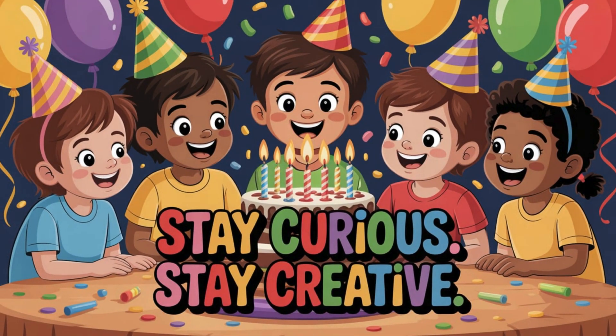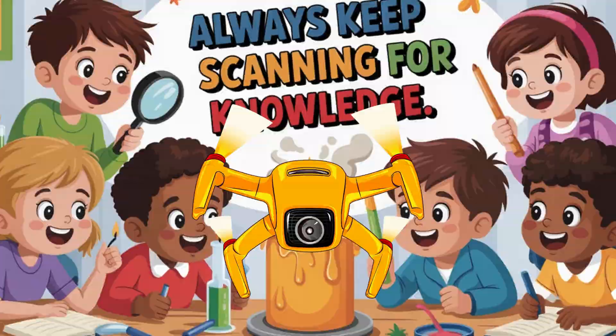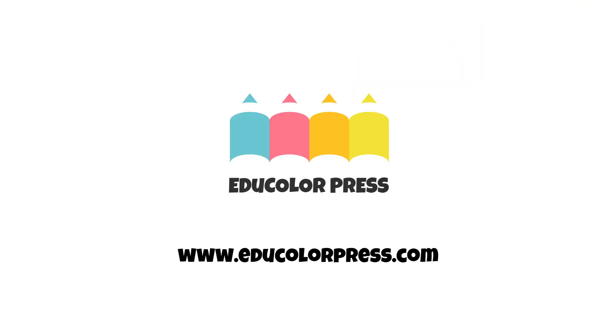Stay curious, stay creative, and always keep scanning for knowledge. Skyfire out! See you next time!